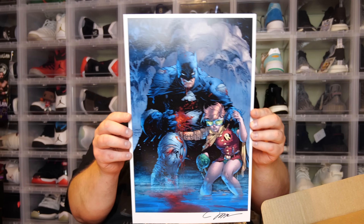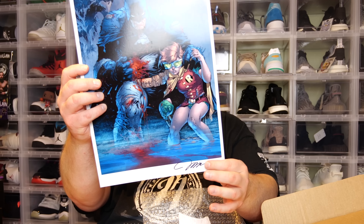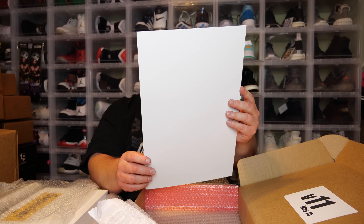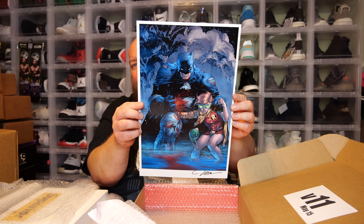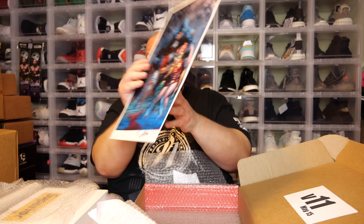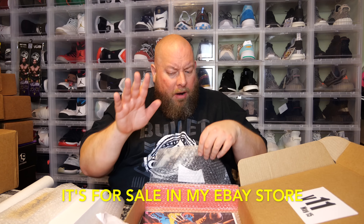The next one I think is a Jim Lee art print — we got Batman, and by the signature down there that looks like a Jim Lee autograph. That's actually a decent art print, not the best but decent. So this box's first three items are the X-Men art print, the Batman art print, and the Captain America double-signed one.